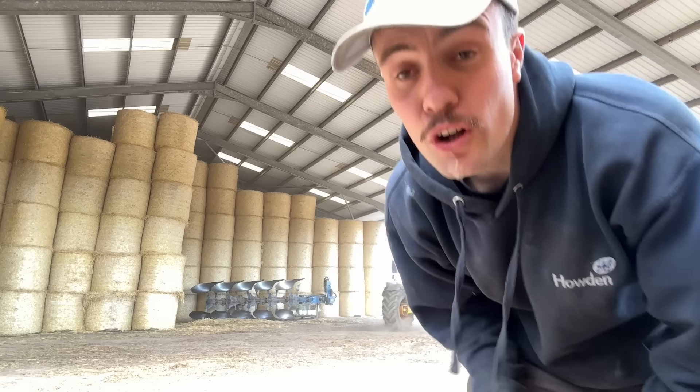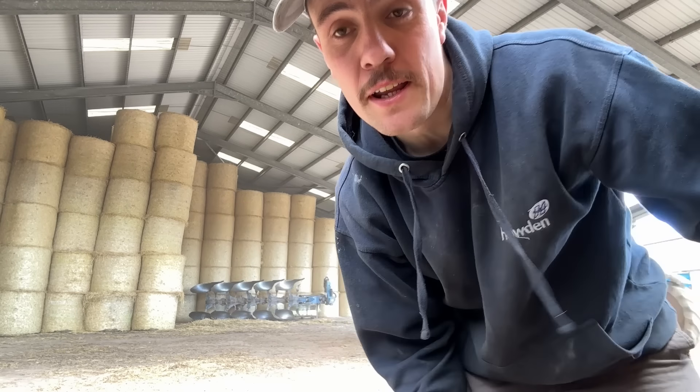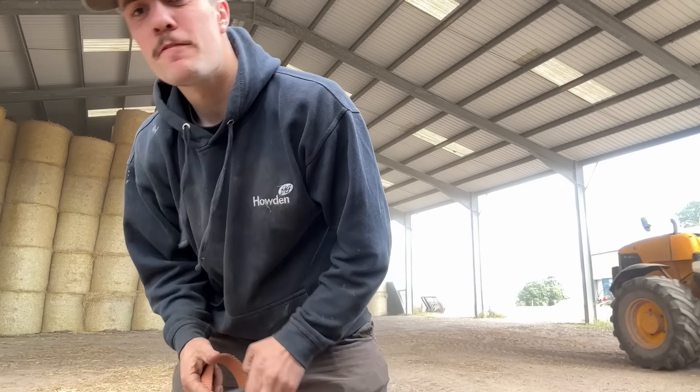That is what we've got left over from last year, all of these ones, and there's three loads in there already — three left over from last year. This shed full will hold about 1,500 rounds.